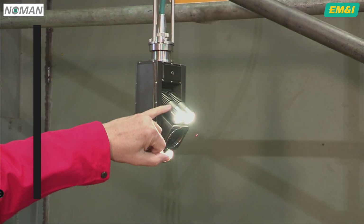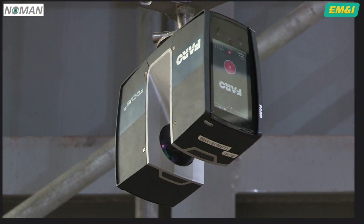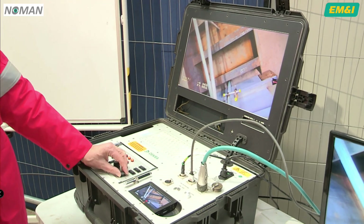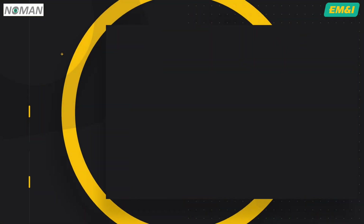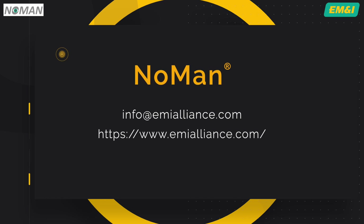Though proven and fit for purpose today, NOMAN continues to evolve using finite element analysis methodologies and alignment with digital twin applications. If you'd like to know more, or you'd like advice on how you might apply this to your asset or subject area, then please get in touch with our EM&I representatives.